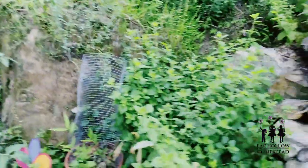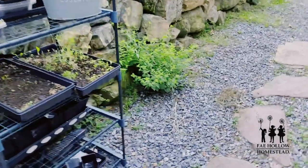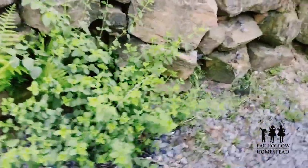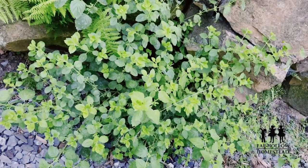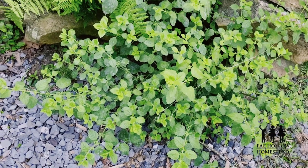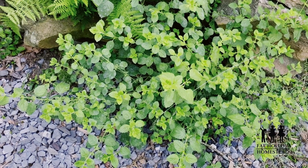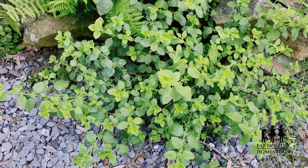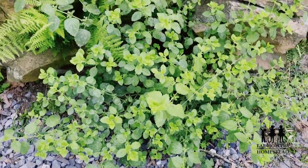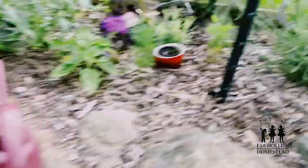Here's my lemon balm patch — there's also oregano up here. Lemon balm spreads a bit so I've planted little sprouts all along the rock wall. Lemon balm is awesome in teas because of its lemony flavor but it's also medicinal — it helps with stress, insomnia, and lowers blood pressure and blood sugar. Just be careful if your thyroid is sensitive.